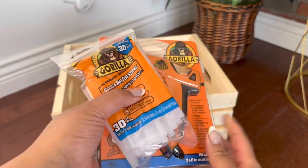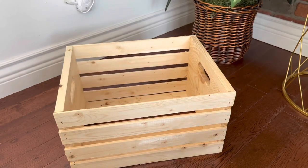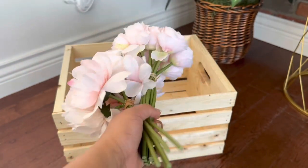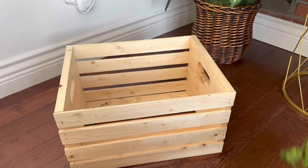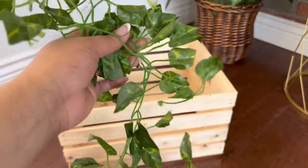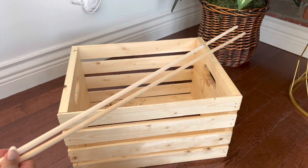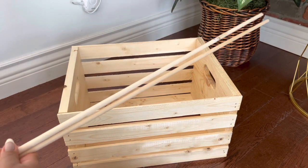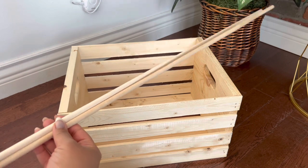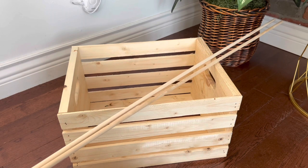I got the gorilla glue — I really want this thing to stick, no falling apart over here. Next, at Michael's I bought these flowers just to decorate it and make it look cute. And then I bought these poles which are going to stick up to make the closet part of the gift. These were about five dollars each at Rona — again, if you're in America, Home Depot or Michael's.